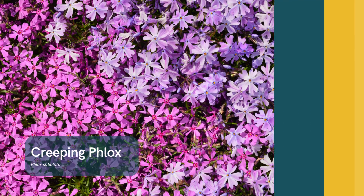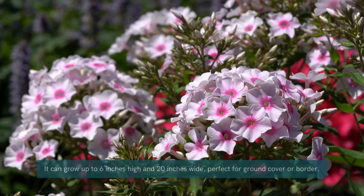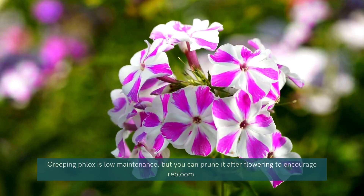Creeping phlox. The creeping phlox is a stunning ground cover that produces masses of colorful flowers even in cold conditions. This hardy perennial thrives in rock gardens and along borders, creating a lush carpet of color to brighten your winter landscape.